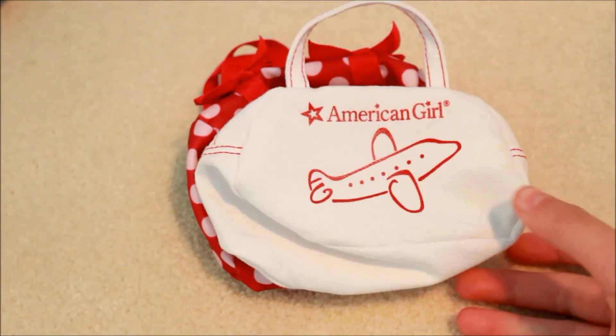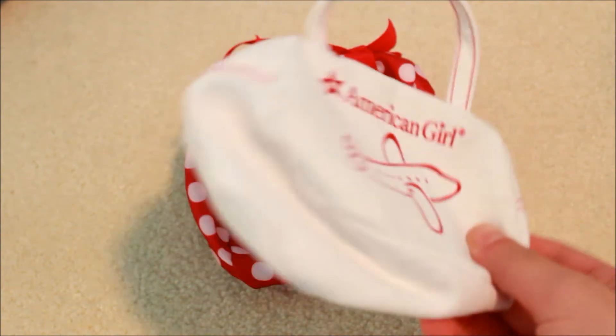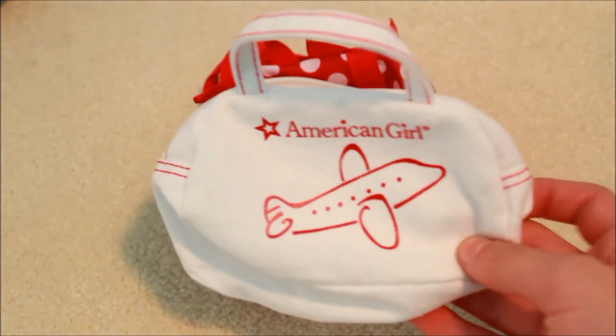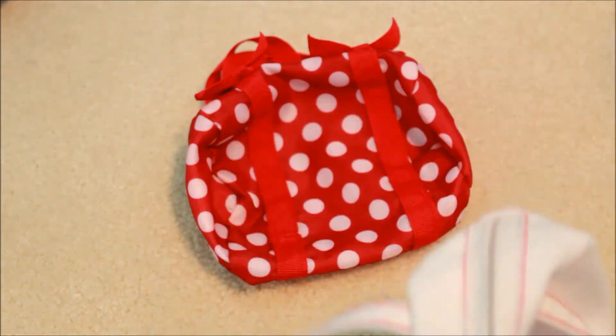The next bag right here is from an American Girl travel set — one of those activity kits. It's just a plain white bag with red detailing. It says American Girl with an airplane on it, and then it's just a zipper with a lot of room for storage.